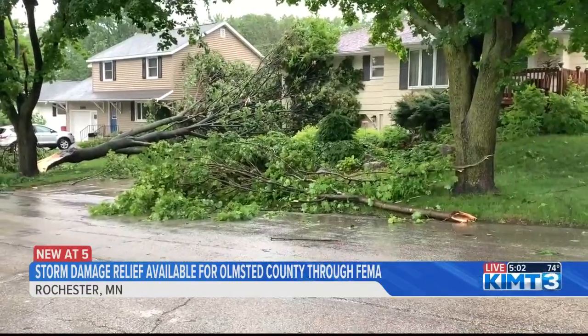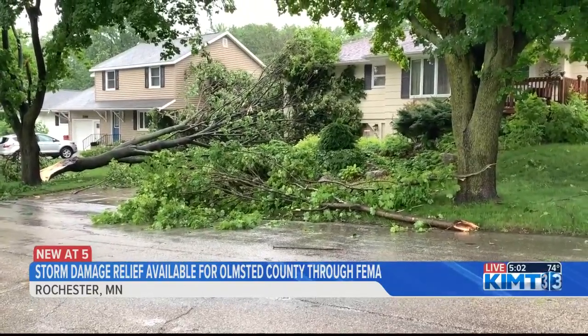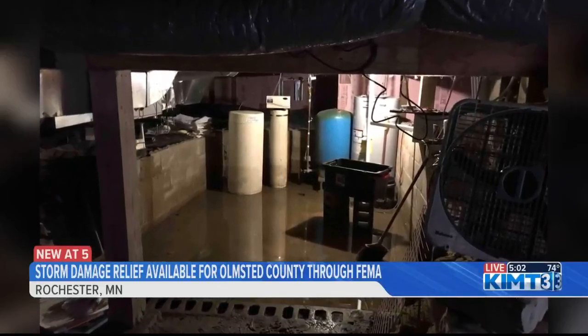The time window covered by the declaration is from June 16th through July 4th. Around 40 people had applied for assistance by earlier today. Jacobson says most of the problems happened below ground — flooded basements. That's primarily what he's seeing right now for the damage reports. There are a few structural issues from trees falling on houses, but most of them are flooded basements.